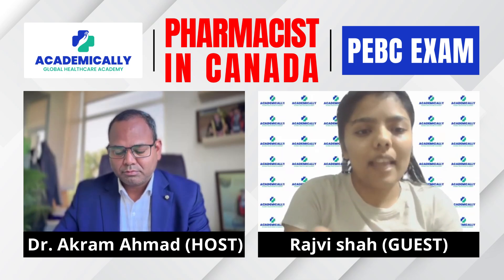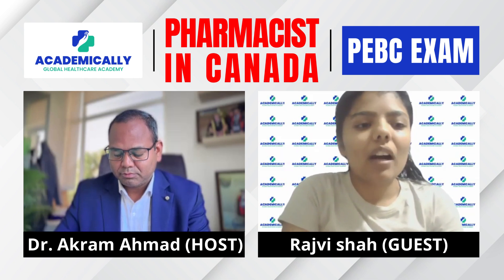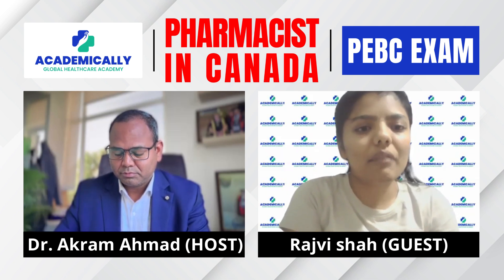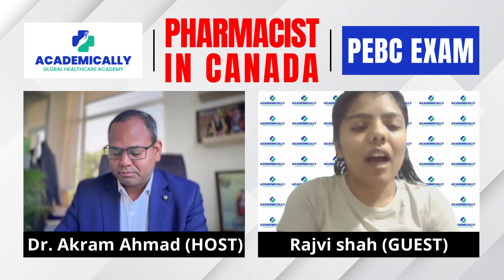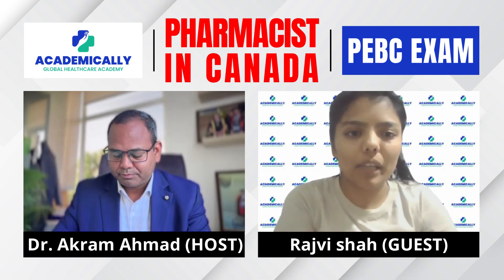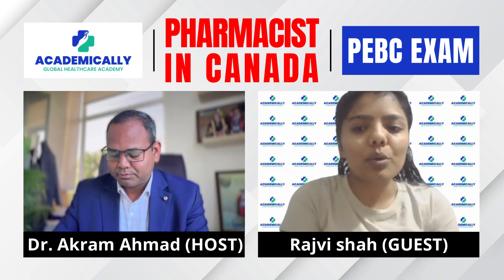To get the PEBC ID, the amount is around 715 Canadian dollars plus taxes. After obtaining the PEBC ID, you will fill out a form provided by PEBC and get all the required documents notarized by a lawyer.